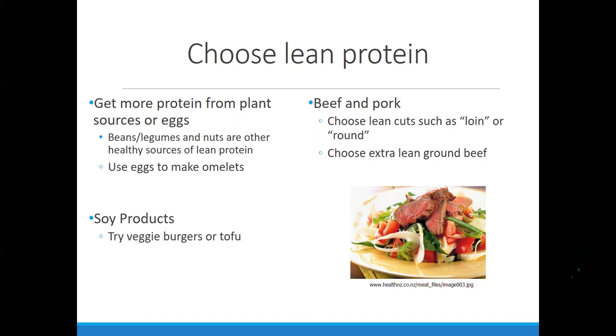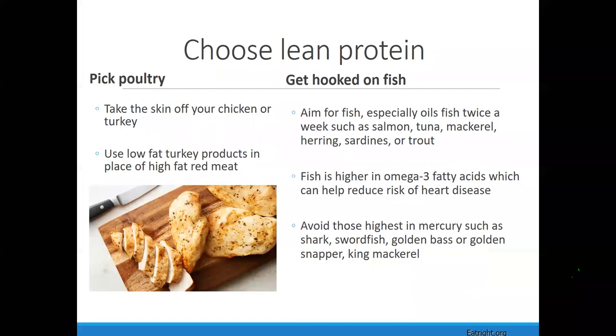When looking at beef and pork without a detailed label, anything with 'loin' in the name is a great choice because it usually means leaner. 'Round' in the name also means leaner. Anything 90% lean on our hamburger meat, pork, chicken, or turkey also means leaner. When we see that on the nutrition facts panel or on the outside of ground beef, that's something to consider. Soy products are also included as a great source of protein. Poultry is always a great source of protein and more economical — take the skin off to remove excess fat.